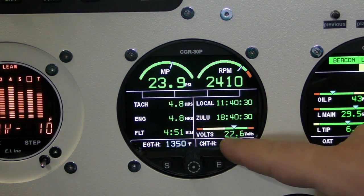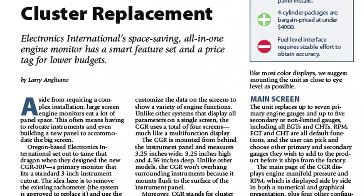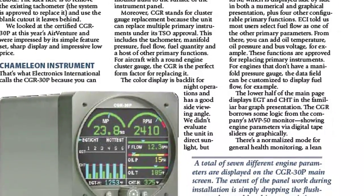For price point, we're looking at about $4,700 for a 6-cylinder and $4,200 for a fully loaded 4-cylinder package. Take about $1,000 off that if you buy it from one of our many dealers. Because it is so new and people are really excited to get it, we've had a lot of orders, so it's about two to three months back-ordered right now. Find a full report on the CGR-30P in the September 2013 issue of Aviation Consumer. Thanks for watching.